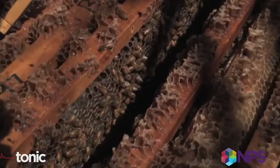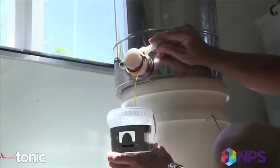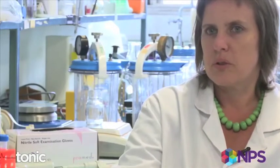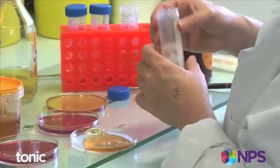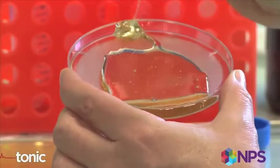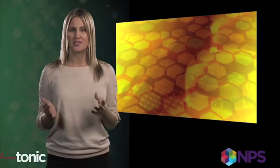They usually get it down to about 17% water by volume, so it becomes quite sticky. They fill the cell up, and then when it's full, they'll put a wax cap on the top. That is what you call ripe honey. The hydrogen peroxide produced in the honey — because it's enzymically produced — is slowly produced and slowly released at a high enough level to kill the bugs, but not high enough to damage your tissue.